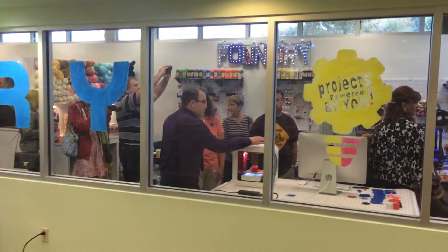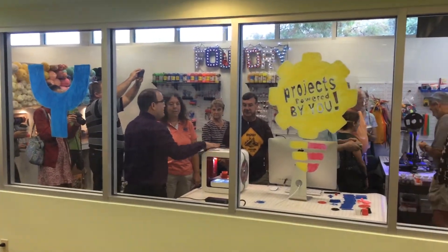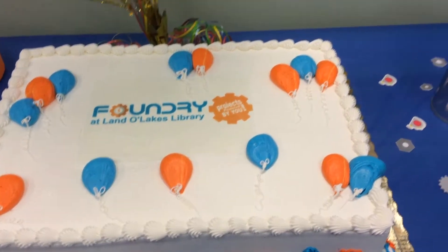This is not your grandmother's library. We're in a library, but we're not talking about books today. We're talking about the Foundry, the new makerspace at the Land O'Lakes Library.